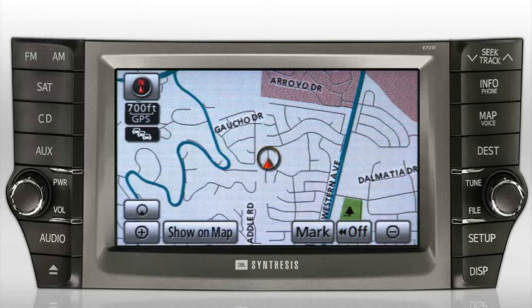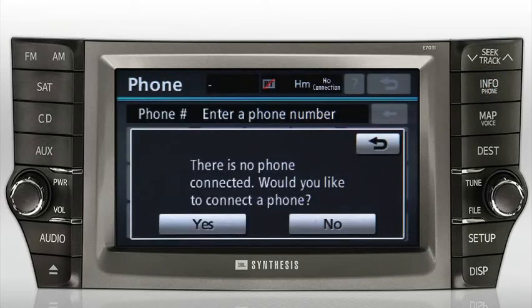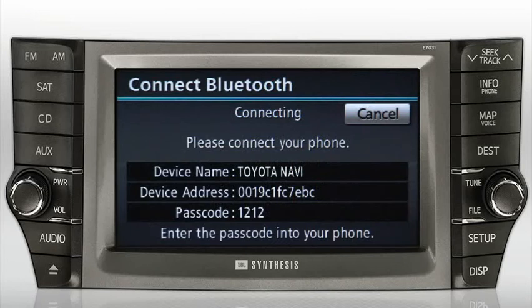To start pairing your Bluetooth cell phone with the navigation system, press the Info Phone button to display the information screen. Press Phone. If no other phones are currently paired with the system, a screen will appear indicating that no phone is connected and asks if you'd like to connect a phone. Press Yes, and the system will automatically begin a Bluetooth connection.